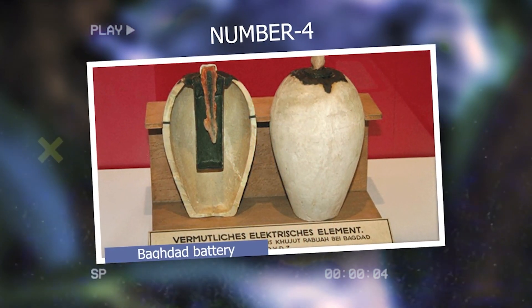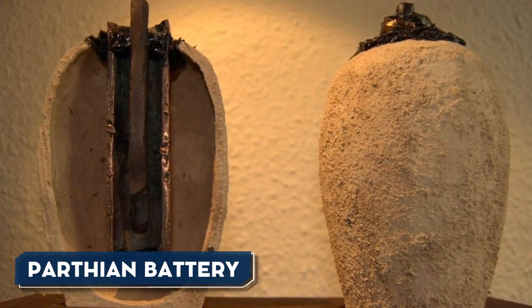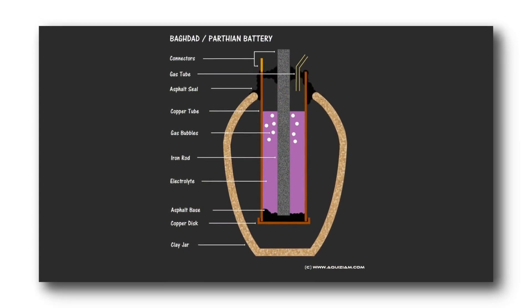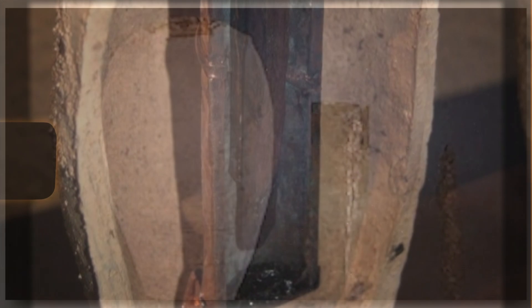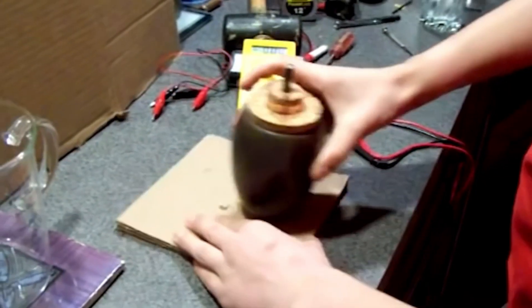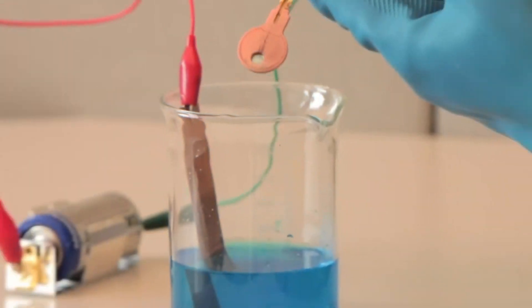Number 4: Baghdad Battery. The Baghdad Battery, also called the Parthian Battery, is a collection of three objects found in 1938 near Baghdad, Iraq. These consist of a ceramic pot, a copper cylinder, and an iron rod, which, when put together, resemble a basic galvanic cell. Some suggest it was used as a simple storage container, while others propose it had the ability to generate a small electric current. One theory suggests it may have been used for electroplating gold onto silver objects, a process known as gilding.